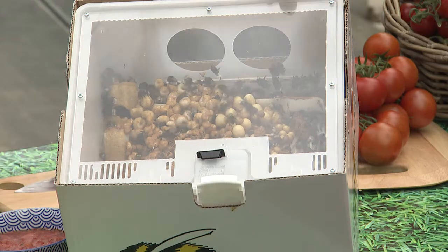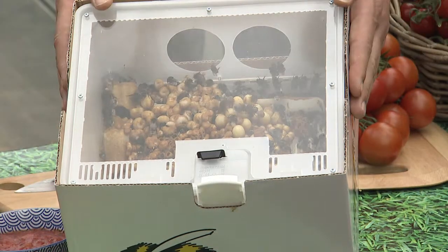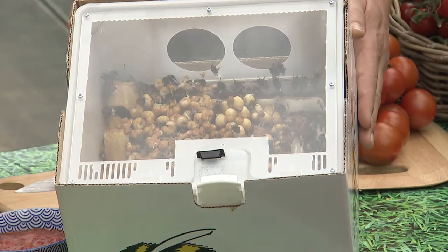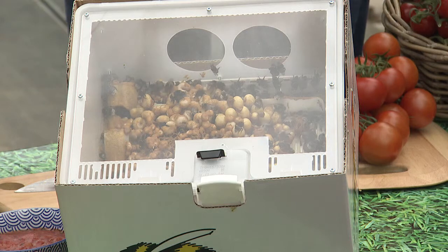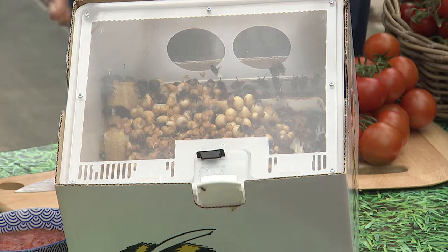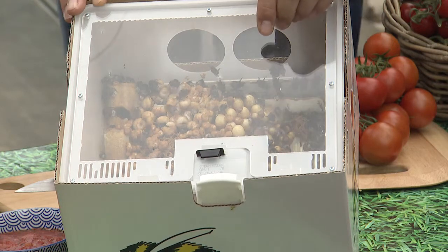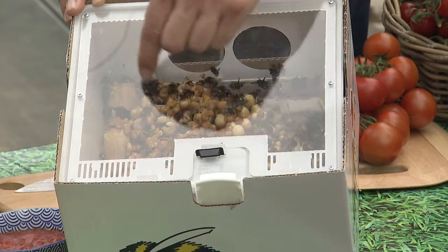Because these bees are bred especially to do their job in the greenhouse. So everything is in this hive — there's a bag of sugar water underneath so they can drink water with sugar for their energy. But what they really want to do is fly out of here and find pollen, which feeds the brood.